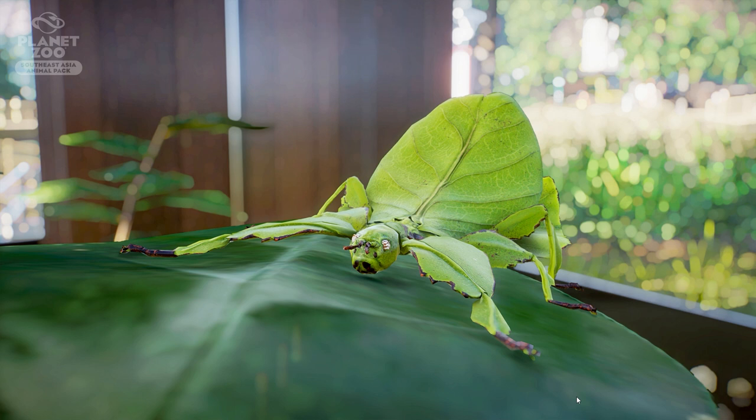The first male giant Malaysian leaf insect was not discovered until 1994, therefore comparatively little is known about the males of these species, which is very interesting. It lays eggs that look like seeds so you don't recognize them as eggs, it's a herbivore only eating leaves, and it sways like a leaf in the breeze.